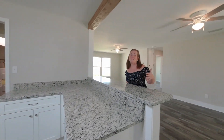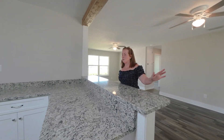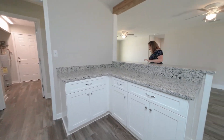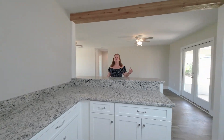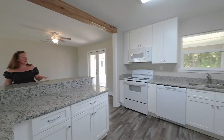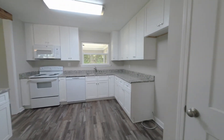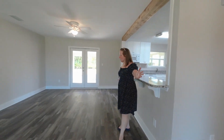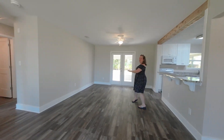Everything has been completely renovated. Look at this cabinetry, kitchen countertops — it's granite. It has LVP flooring throughout the entire house, no carpet, and brand new appliances. It is super cute.